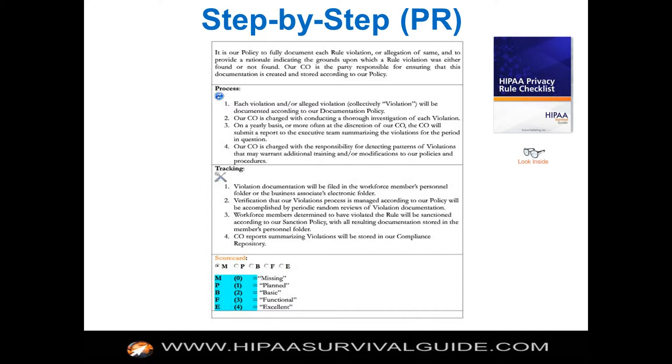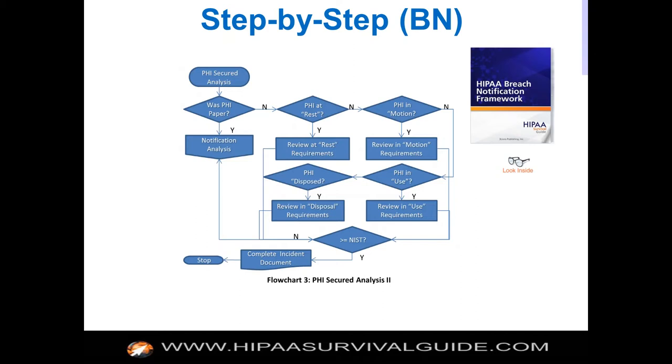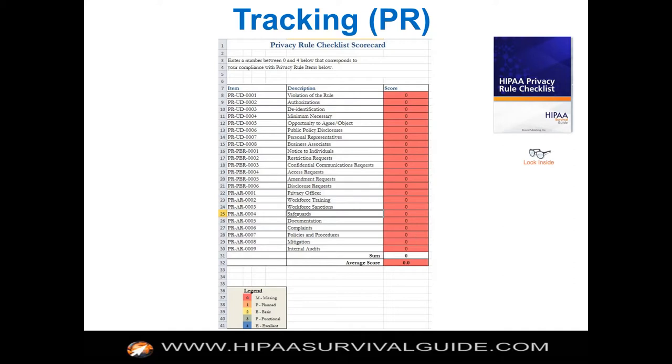You're not going to find 169 checklist items across our products, because if you look at those audit protocol requirements, HHS repeats the same section three, four, or five times for lots of those requirements. We just consolidated that, so you won't see a one-for-one requirement, but we cover all the required sections in that 169-requirement protocol list. The breach notification framework gives you a methodology to help you determine when a breach is triggered. The checklist scorecards give you a rating and help you track where you're at.